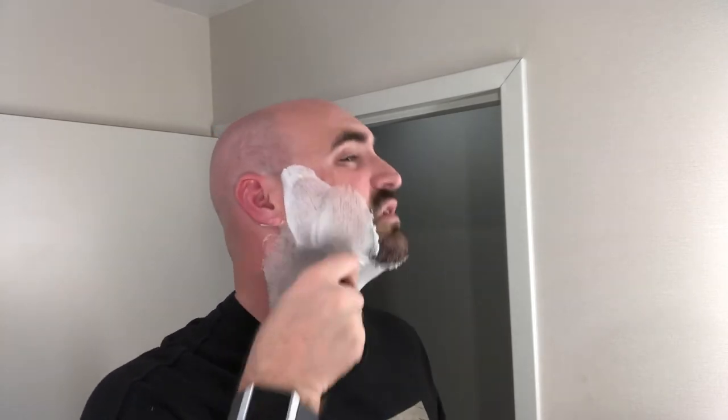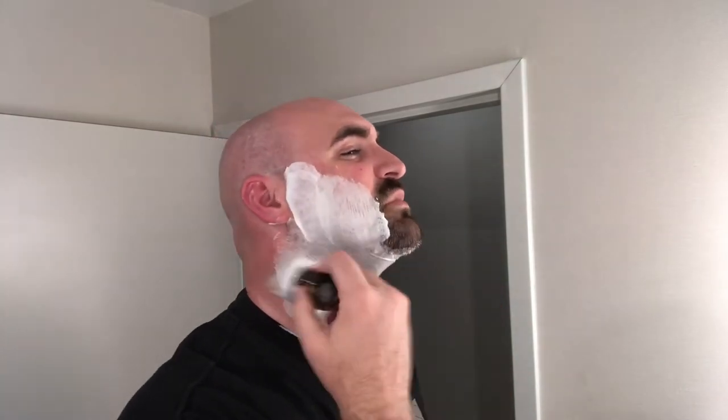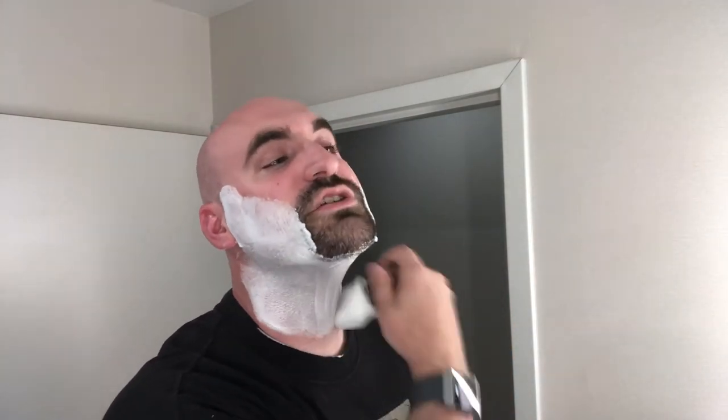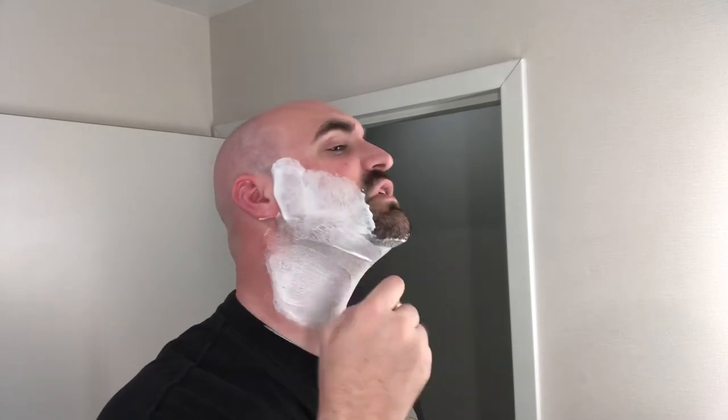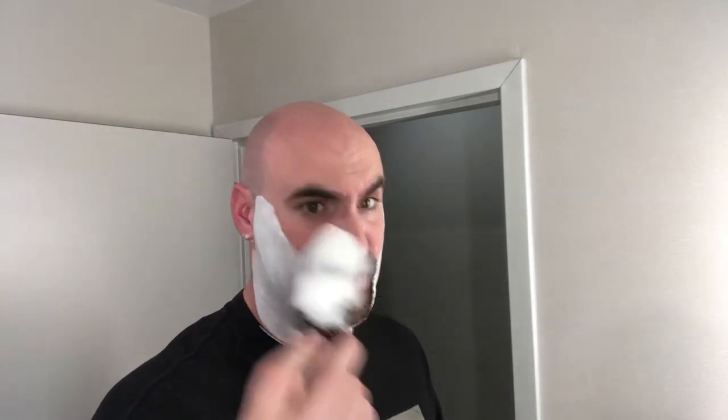Oh man, this stuff just feels so good. I think I added a little bit too much water to this, but it's still nice and peaky. Still feels amazing on the face. I love the nourishing, skin-food feel you get with Vanille with the nice thick lather. And that's what I have right here — this is beautiful.